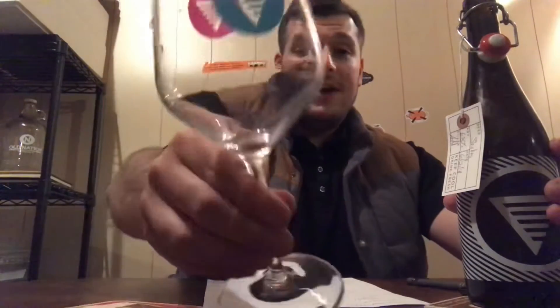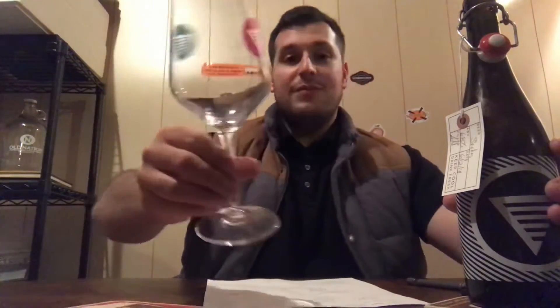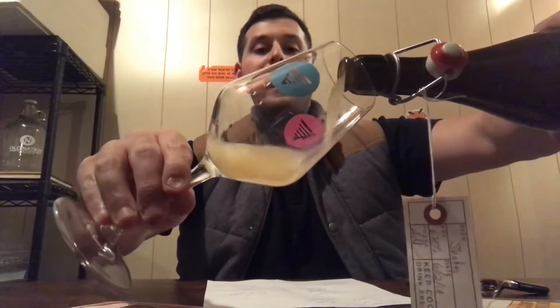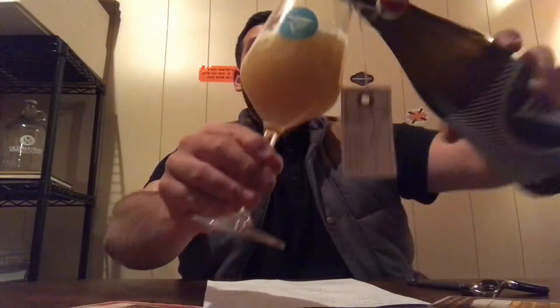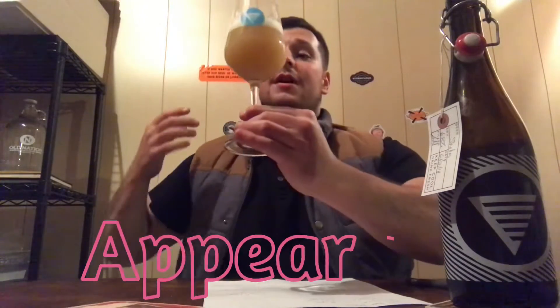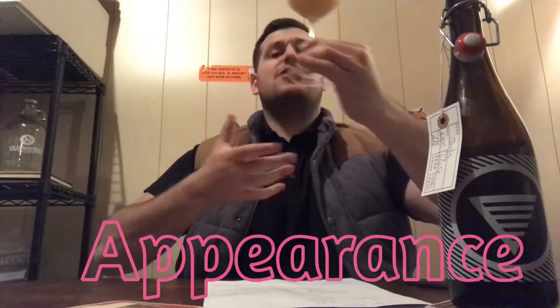Sorry for the long intro, but I'm just so excited to try this out of the 750 since it is super fresh — just got it yesterday. Let's see what we're working with. Got the teku glass from Holmes representing hardcore with their beer. Let's go for a pour — oh yeah, that's carbonation.